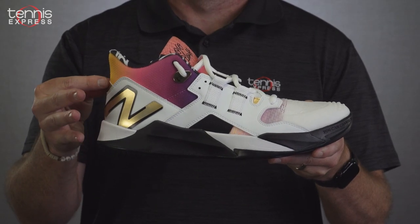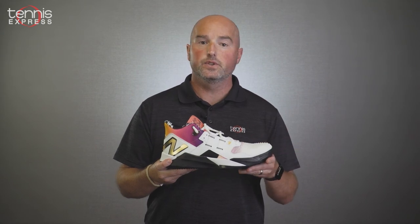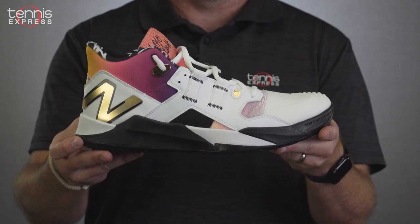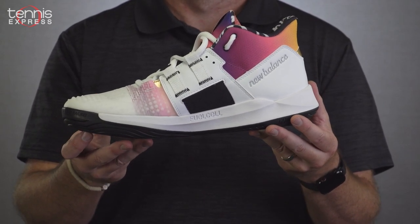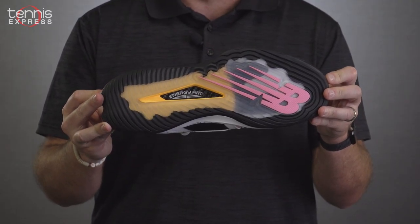The multi-piece upper construction utilizes FitWeave Lite for lightweight support and comfort. The distinctive shoe is heavily influenced by 1990s style, but it also features impressively modern fuel cell cushioning and new energy arc technology.